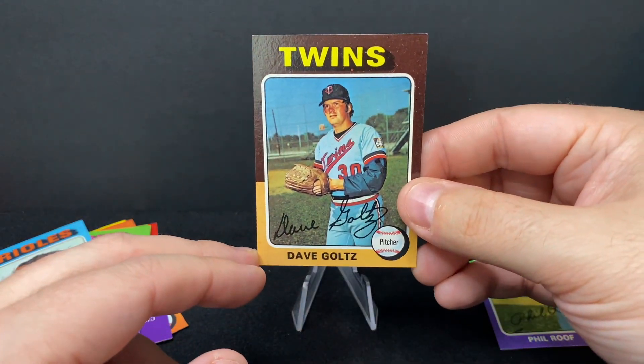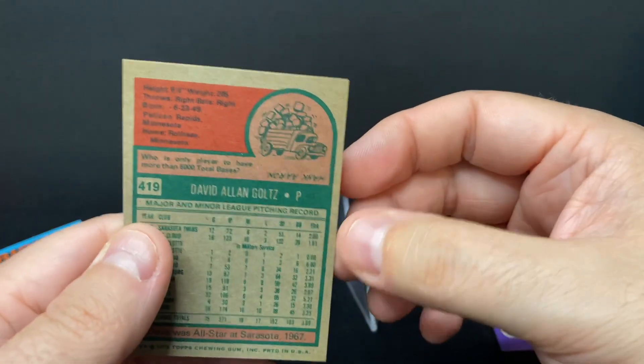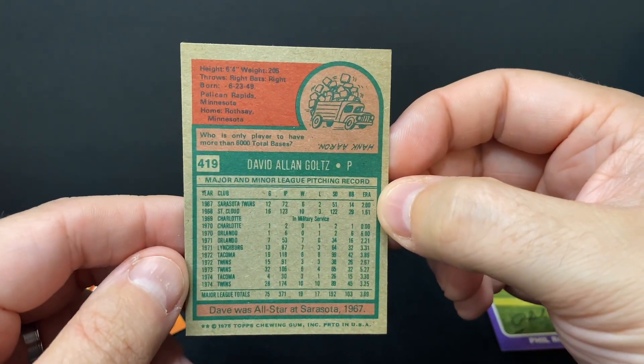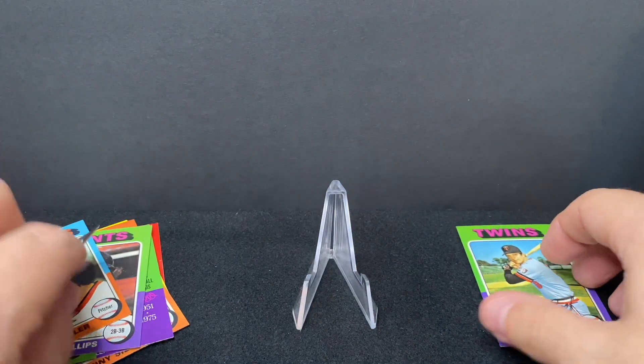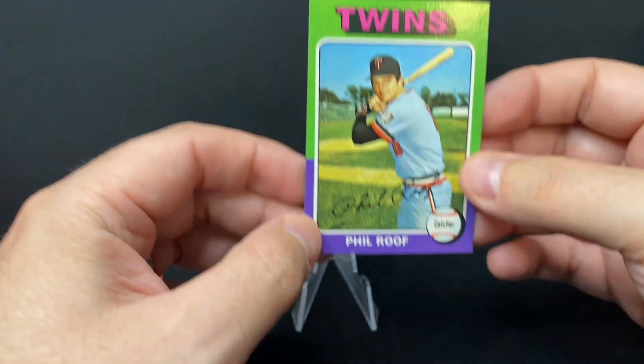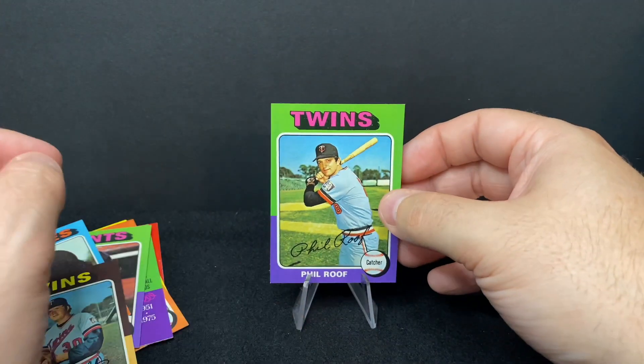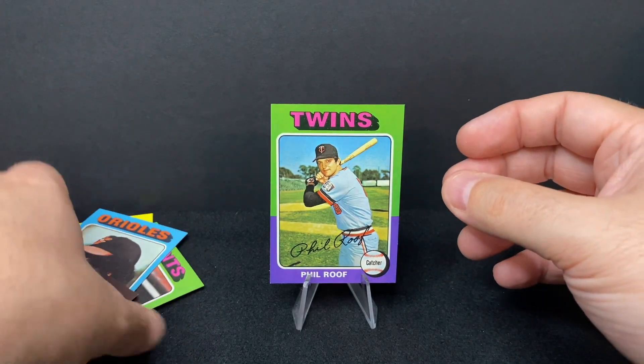Dave Goltz — I don't really know anything about Dave Goltz, but it's a sharp card. These cards are all pretty sharp, I have to say. The last card that had the gum on it was poor Phil Roof. So we didn't really get any big-time stars in this pack of 1975 Topps Mini — some nice players, some good players.